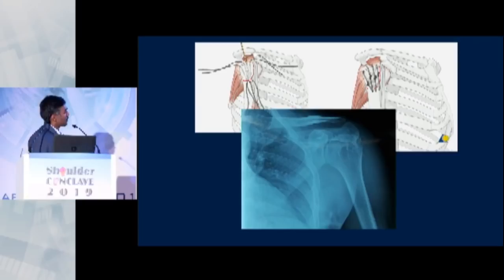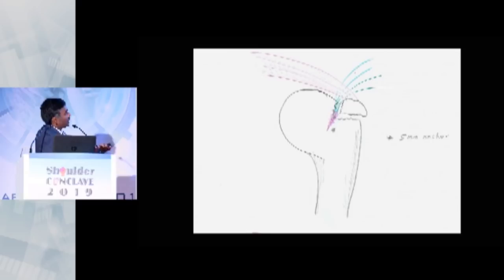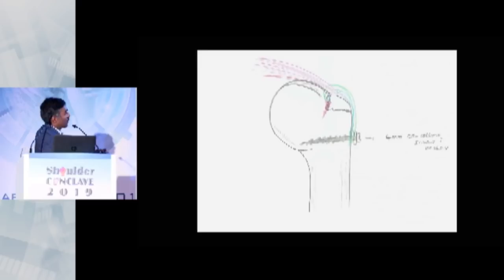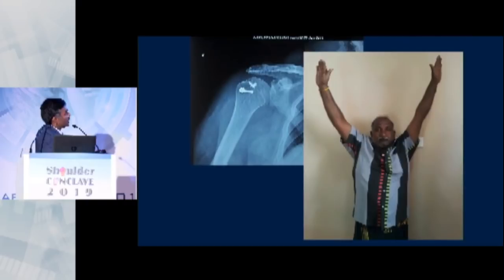What is even more appealing is this technique: you can use anchors as a medial row just next to the humeral head in the fracture bed, then use all the sutures and tie them onto a screw. Since you're there in an open fashion, you don't need a lateral anchor — just a couple of sutures and a screw can achieve nice compression of the fracture fragment. This is very cheap, cost-effective, and gives a robust repair.